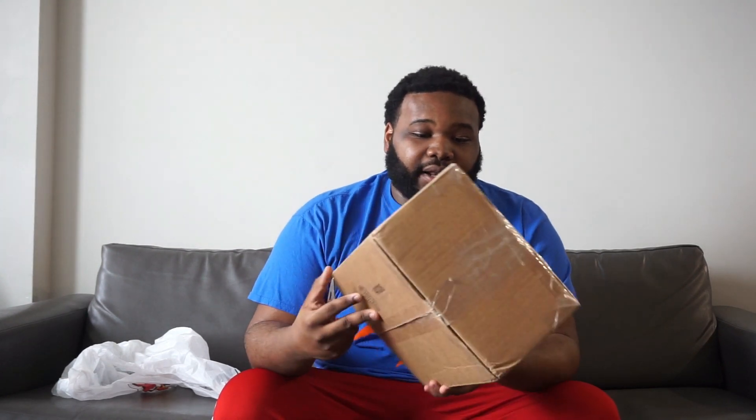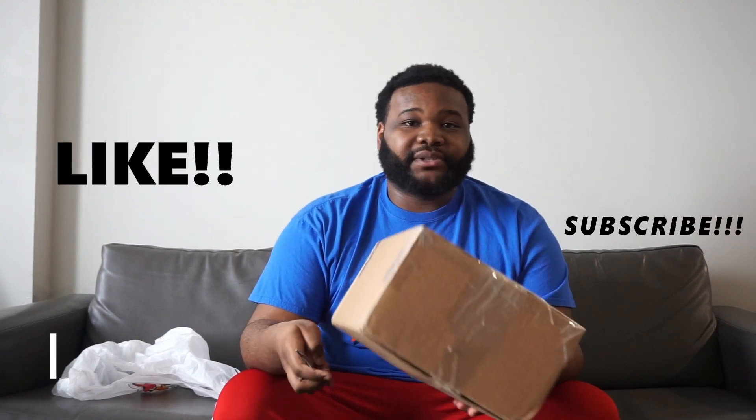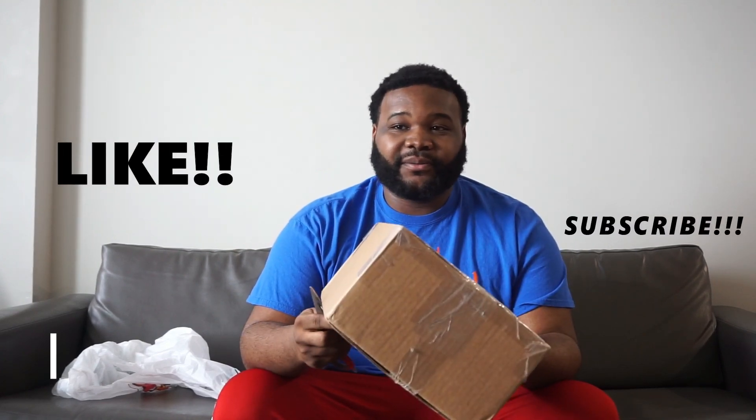If you want to see something specific or want me to do something, you can DM me on Instagram. Before I get started on this mystery box, I just want y'all to like, subscribe, and share the channel to help me grow. I've had this mystery box since yesterday and I've been waiting to open it so I can do this video for y'all.